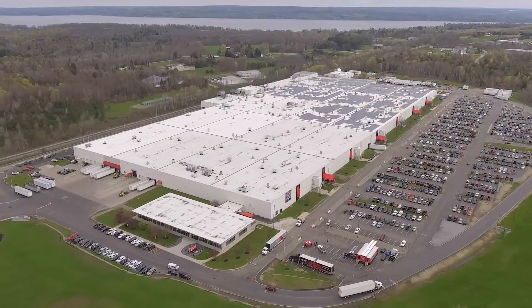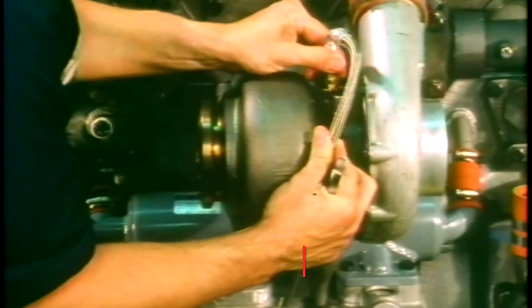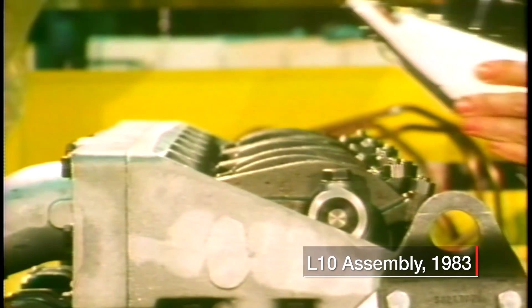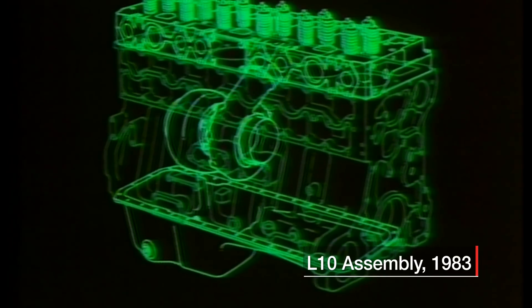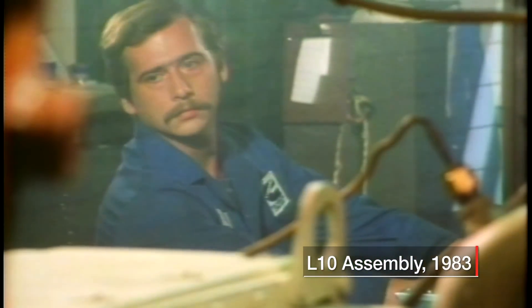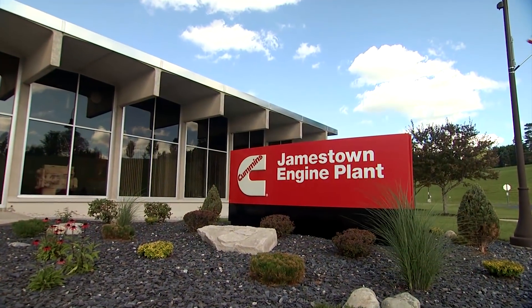It'll be manufactured at Cummins Jamestown Engine Plant, which has been at the forefront of heavy-duty engine manufacturing. Nearly four decades ago, Cummins invented medium-bore Class 8 engines with the L-10 and the ISM-11, and Jamestown has always been their home in North America.